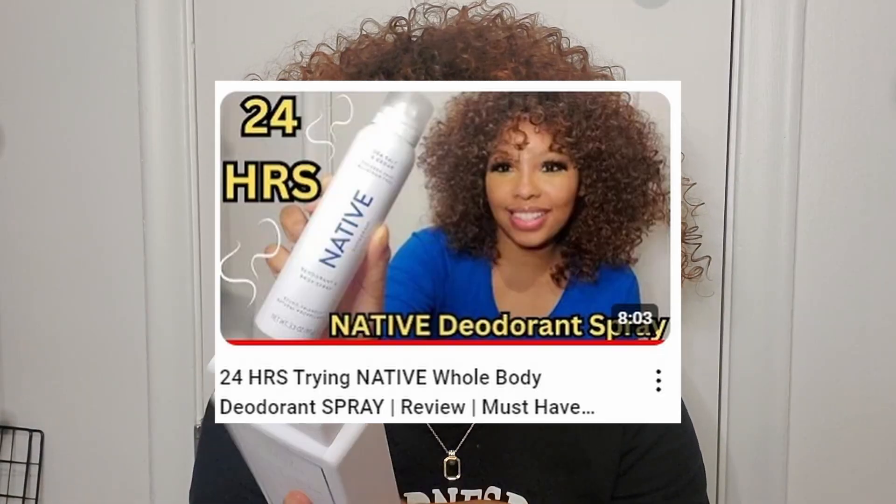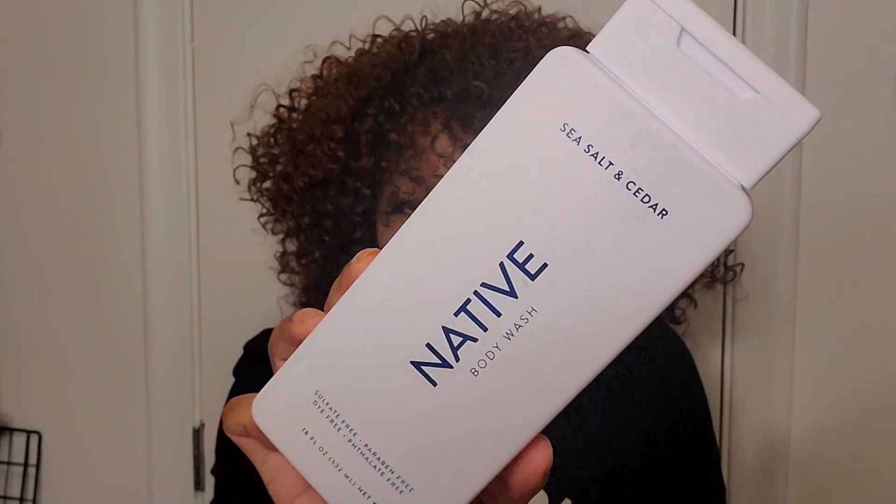Recently I did a video on the sea salt and cedar one, and this is the one I've been using the past month. Yeah, I actually really like this one.